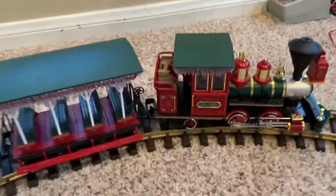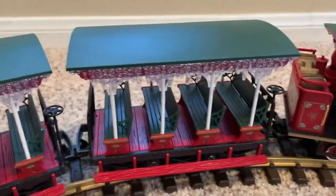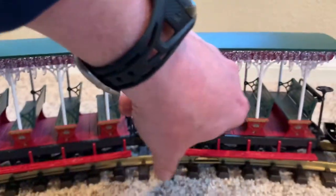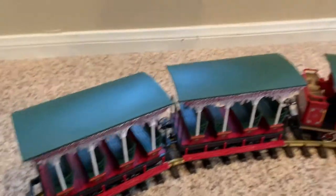Here's the actual train set — there it is — and the cars. These little cars, the seats will flip over so you can flip them over and then go the opposite direction. All right, let's give it a run. Here we go.